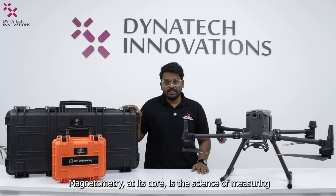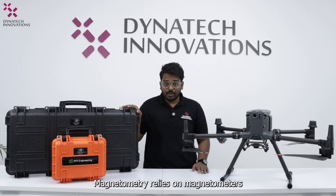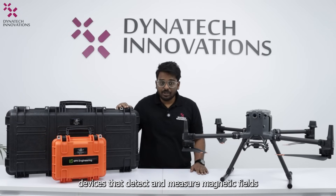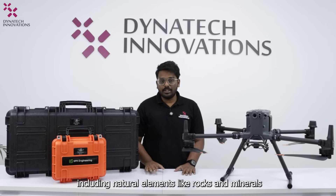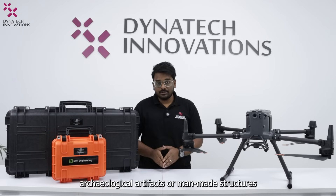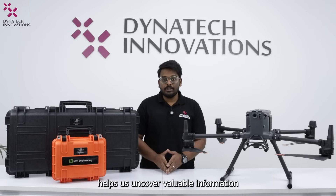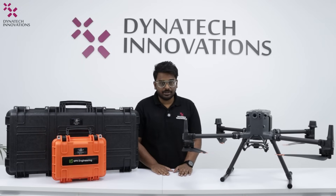Magnetometry at its core is a science of measuring and interpreting magnetic fields. It relies on magnetometer devices that detect and measure magnetic fields. These fields are produced by various sources including natural elements like rocks and minerals, archaeological artifacts, or man-made structures. By measuring these fields, magnetometry helps us uncover valuable information about Earth's subsurface and hidden structures.